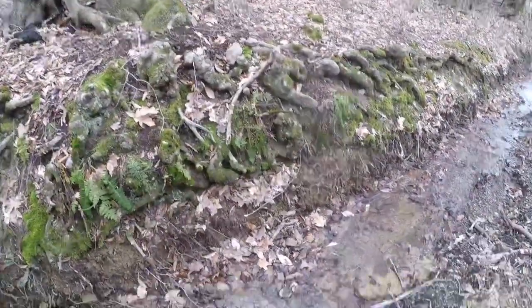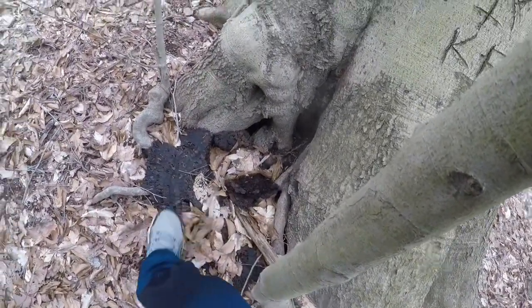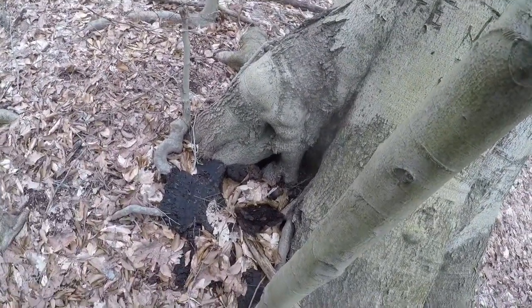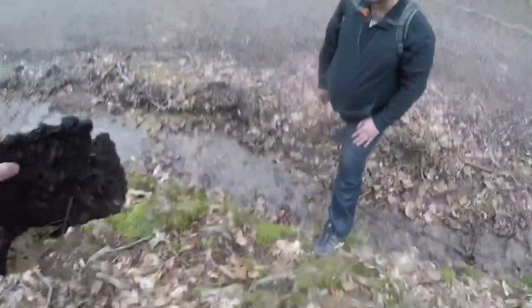I'm gonna make a jump for it. That part's bark — I don't know. Should I touch it? I don't think that's bark or not. It's not gonna hurt you, but I don't know what that is. I'm too scared to check it.